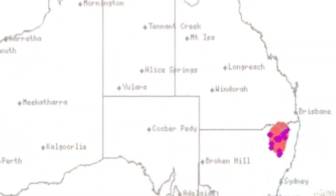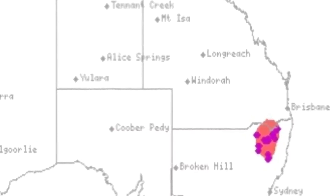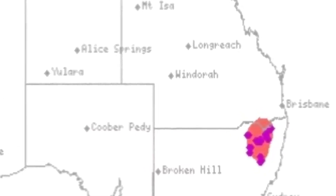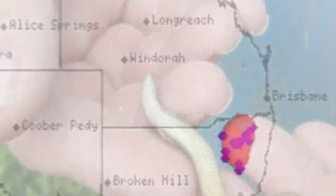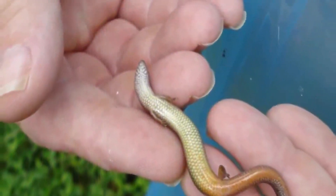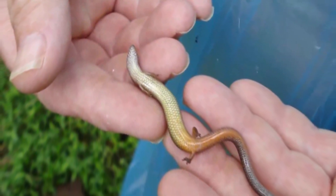Yellow-bellied skinks in the warm coastal lowlands are continuing to lay eggs, but the same species in the colder mountainous regions are starting to give birth to live young. This means that this type of skink is evolving to a new method of reproduction right before our very eyes.